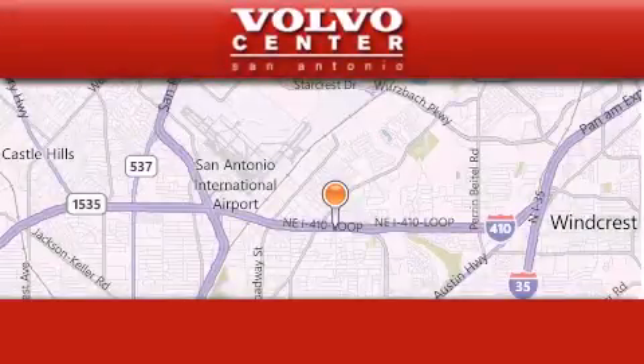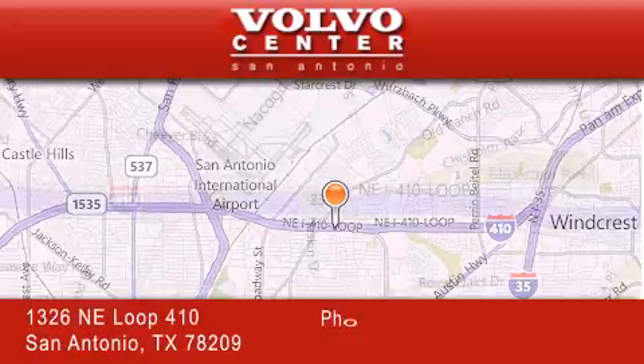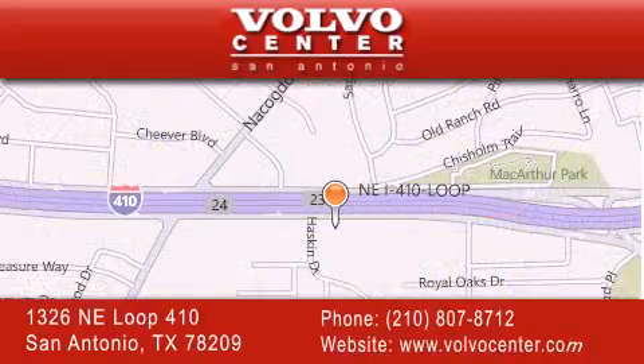Volvo Center is located at 1326 NE Loop 410 in San Antonio. Our goal is to exceed all of your expectations to ensure that you'll return for future visits.